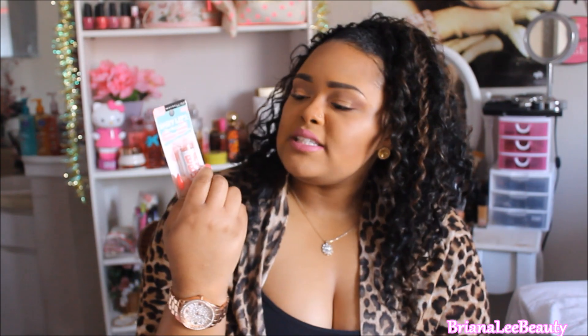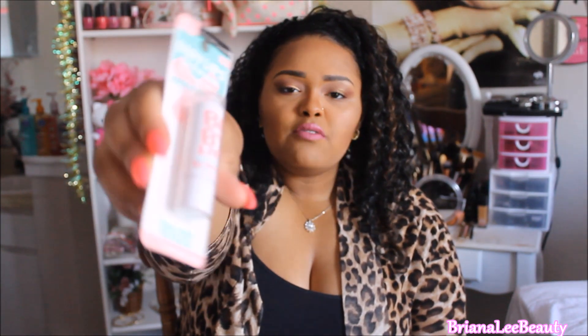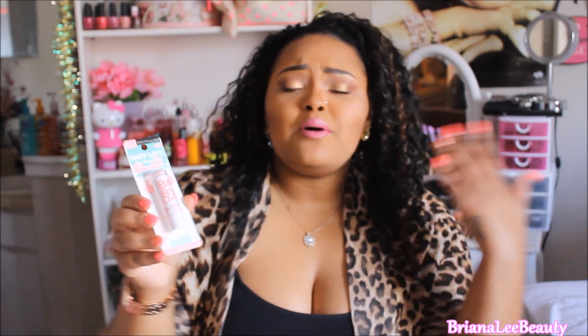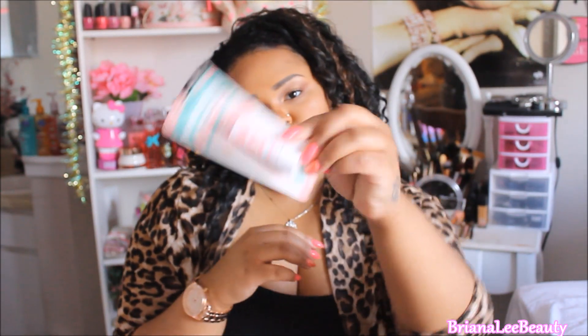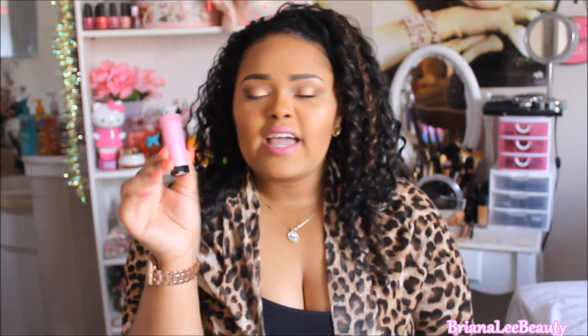My next pick was the Maybelline Baby Lips Medicated Lip Balm in the color Cherry Crème. I like to apply this before I do any of my makeup just to get my lips ready for applying lipstick. If you want to have baby lips, here you go!